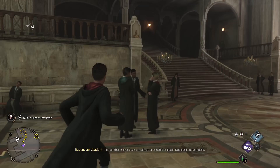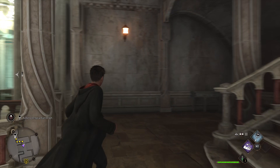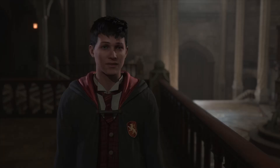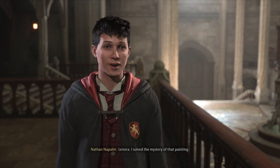You will want to head right up the steps, just as I do here, and speak with Lenora to turn the quest in and get your XP. Remember that these side quests are very important if you want to level up, because exploring and doing side quests is how you level up in Hogwarts Legacy.